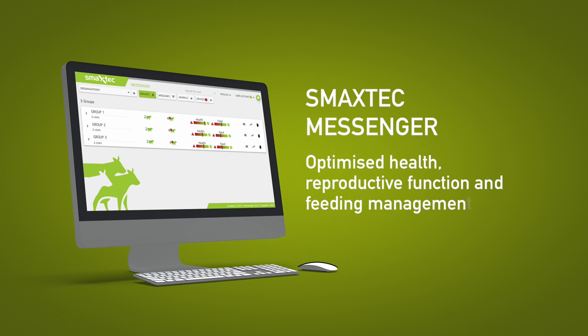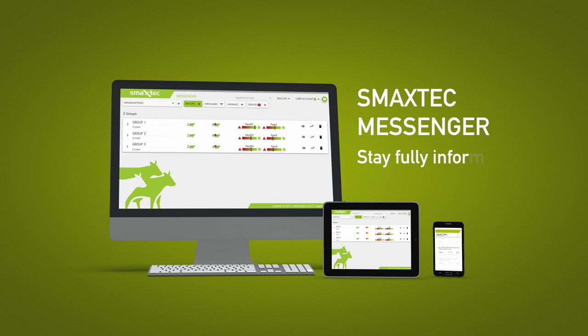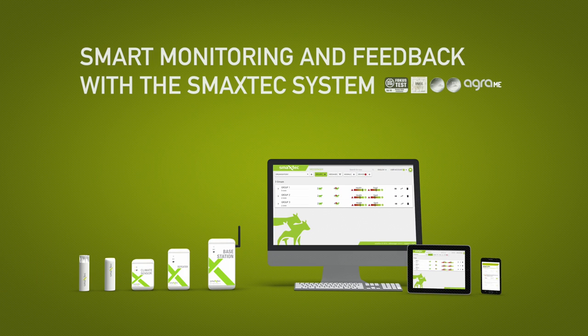Continuous measurement provides you with a basis for ensuring optimal health, reproductive function and feeding management. This enables you to achieve maximum efficiency on your farm. SMAXTECH Messenger keeps you fully informed about the health and efficiency of your animals. Optimize today and increase your profitability.